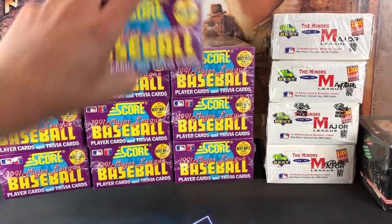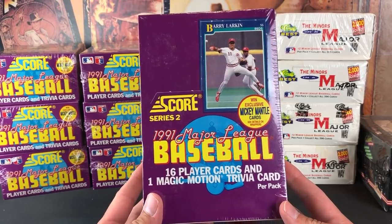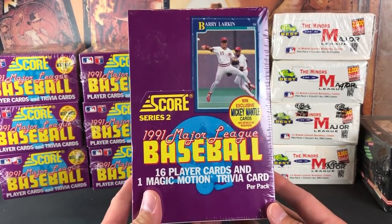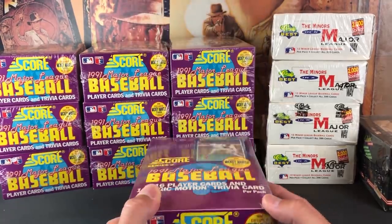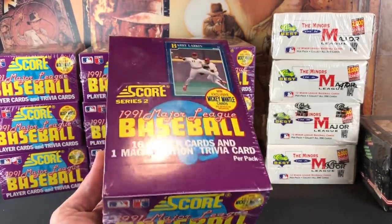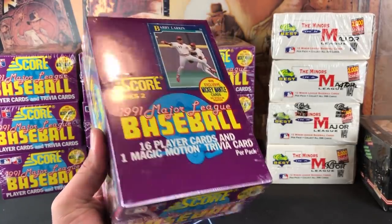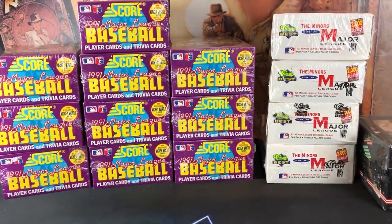And of course, a ton of 91 Score Series 2. I never really come across these, but man, I did hit the jackpot at All Pro Sports Cards in Cuyahoga Falls — picked up 10 boxes of these. We are going to go after the Mickey Mantle autograph, doing it all in one night as a continuous live stream. So 11 boxes in search of the Mickey Mantle auto. That will be a lengthy and fun live stream.